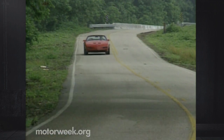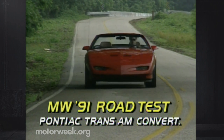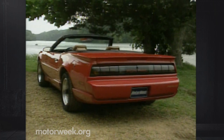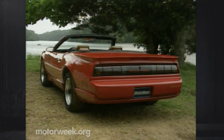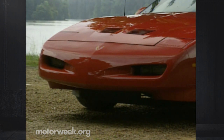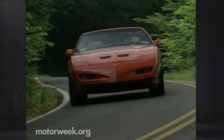Our Pontiac Trans Am convertible test rig certainly delivers in the looks department. It has that classic Boulevard Cruiser appeal, a drop-dead rag top that's sure to fire up the hormones in any adolescent, or just someone who wants to relive their teenage years. It's the first Firebird-based convertible in over two decades. Its most infatuating trait is an almost total lack of convertible body flex.